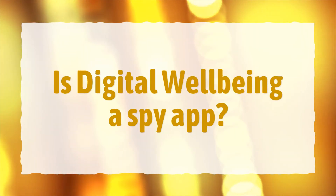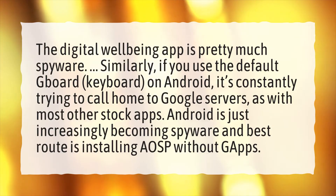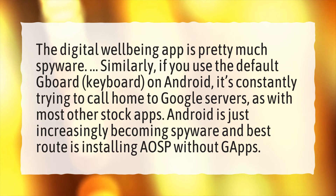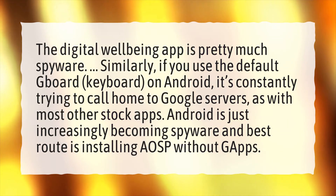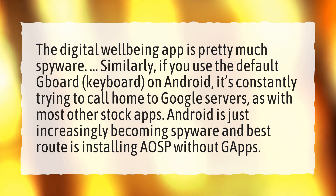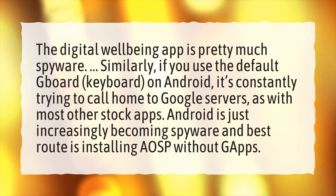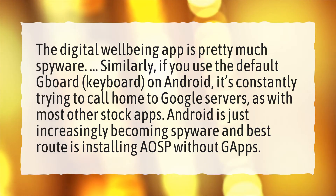Is digital well-being a spy app? The digital well-being app is pretty much spyware. Similarly, if you use the default Gboard on Android, it's constantly trying to call home to Google servers, as with most other stock apps. Android is just increasingly becoming spyware, and the best route is installing AOSP without GApps.